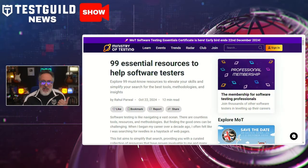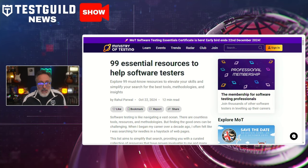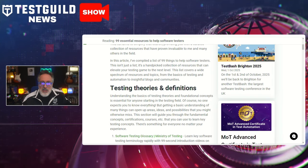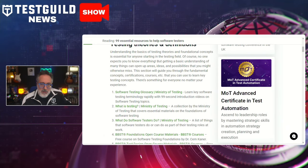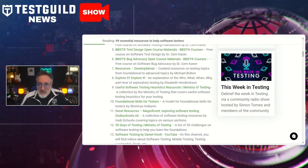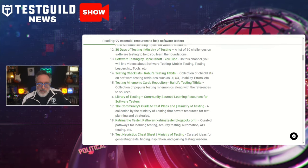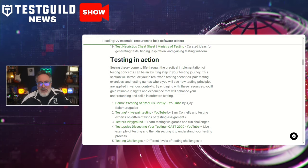What if I told you there are 99 other resources that can help with your development? Ministry of Testing has just published a new article called 99 Essential Resources to Help Software Testers, tailored for software testers at all stages of their career. This curated list features a mix of articles, tools, and training programs designed to enhance skills in key areas including test automation, exploratory testing, and DevOps integration. The resource list addresses diverse aspects such as learning paths for new testers, advanced methodologies for seasoned professionals, and key resources for specialized needs like accessibility and performance testing. With contributions from testing experts, this collection offers direct access to quality educational material and tools widely recognized in the industry.